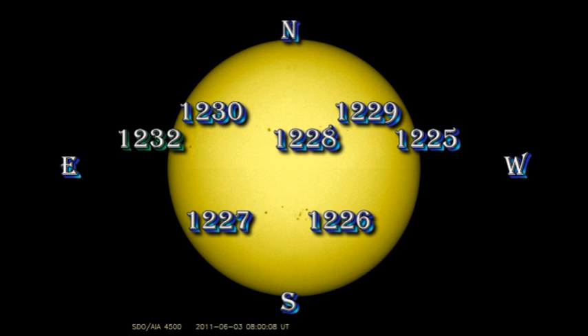Regions 1225, 1229, 1228, 1230, and the newly numbered region 1232 all seem to be stable or weakening. Regions 1226 and 1227 seem to be the most active.